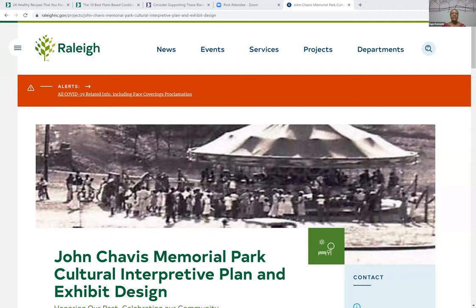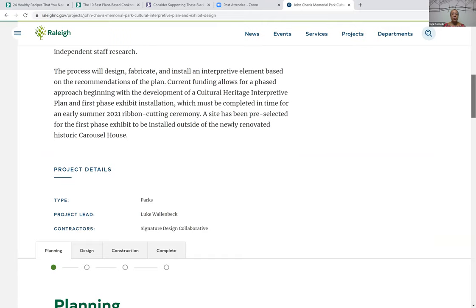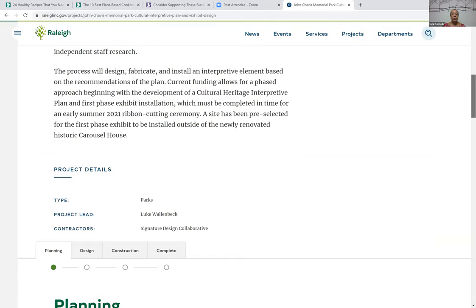This is the project website where all information can be obtained and viewed. As we go through the process, information will be posted here. More specifically, to give you the opportunity to provide feedback on what you've seen today, all of this information will be posted here to the website. If you tap down to the planning tab, it will open up and allow you to check out the draft plan and leave your feedback.